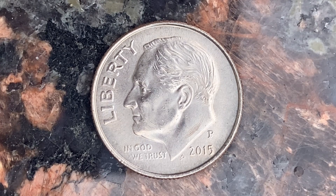This coin is composed of 91.67% copper and 8.33% nickel. The diameter is 17.9 millimeters and this coin's weight is 2.27 grams. The melt value of this coin is just 2.13 cents.